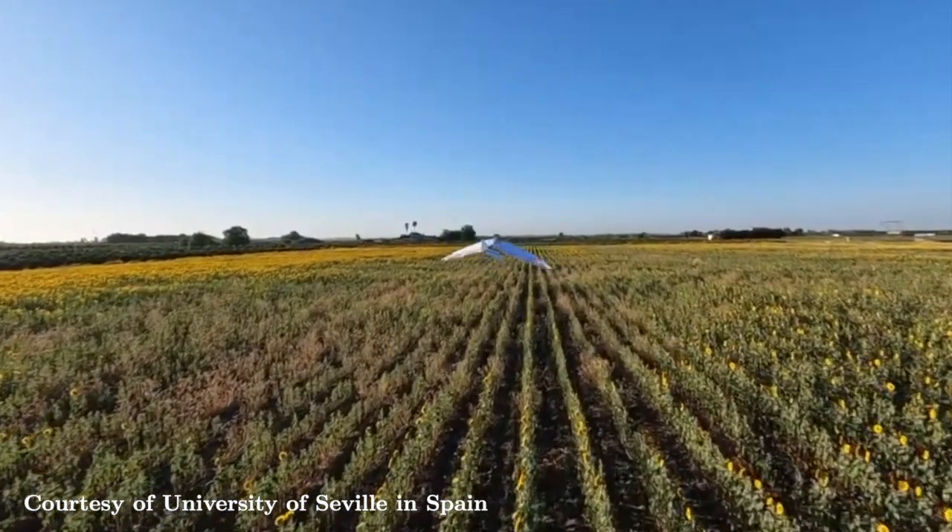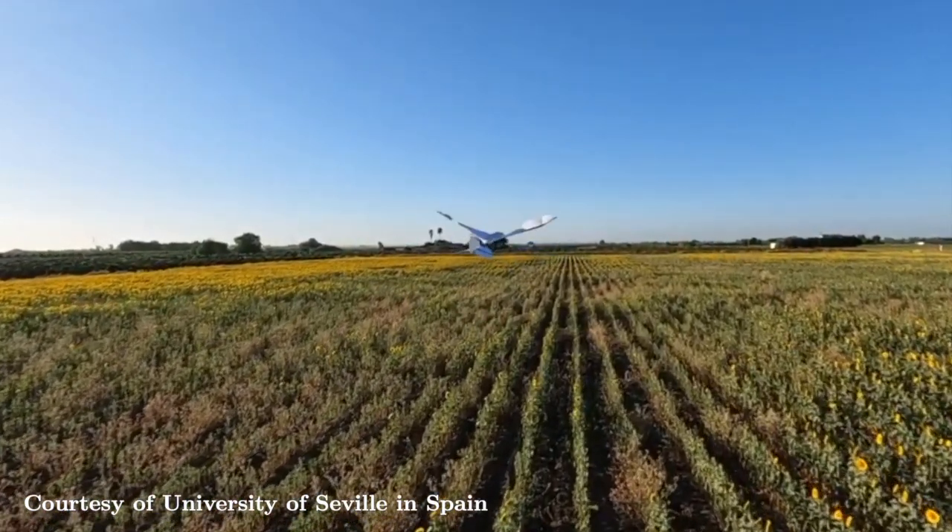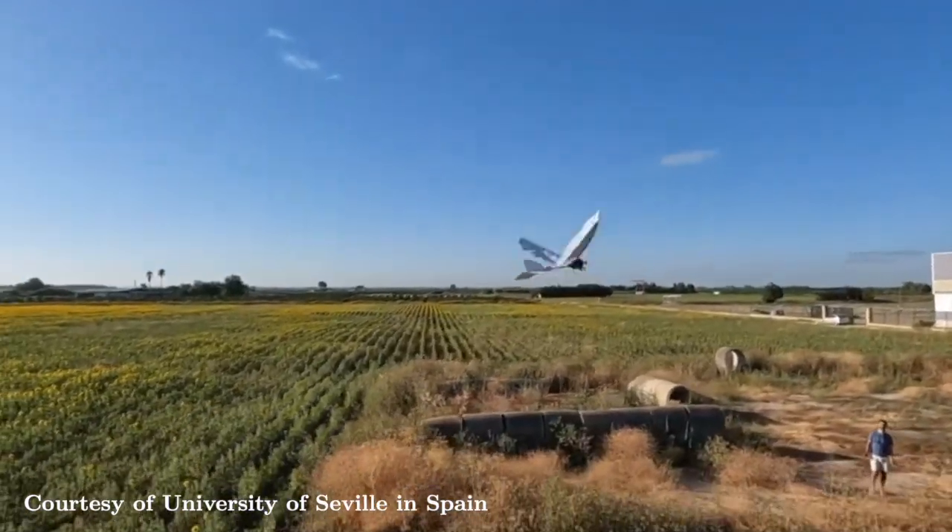Researchers hope these robotic birds will perform practical tasks and assist in emergency situations by the year 2030.